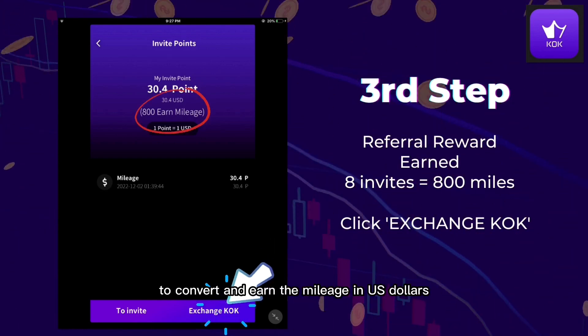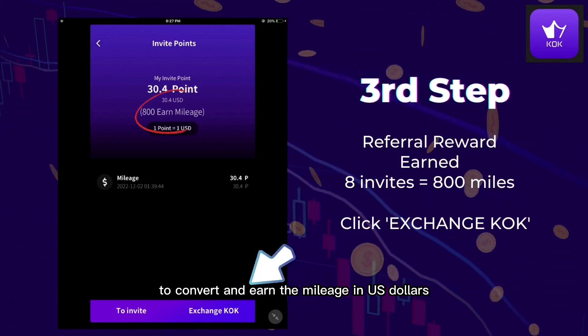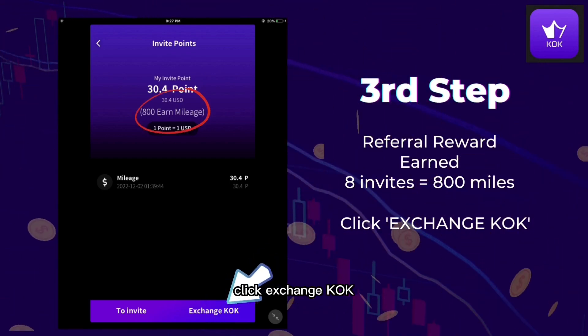To convert and earn the mileage in US Dollars, click Exchange KUK.